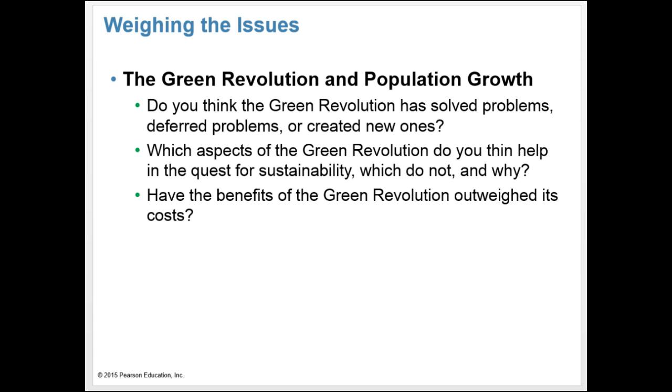Here are some questions to consider. Do you think the Green Revolution has solved problems, deferred problems, or created new ones? Which aspects of the Green Revolution help in the quest for sustainability and which do not, and why? Have the benefits of the Green Revolution outweighed its costs?